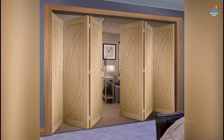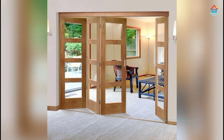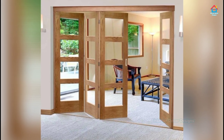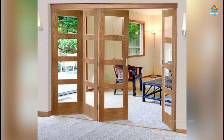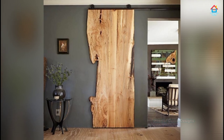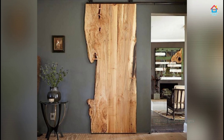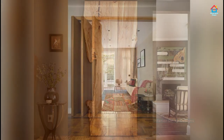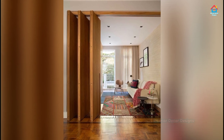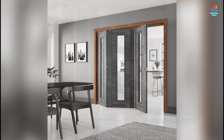Wooden door designs come in many shapes and sizes and there is a variety of wood that can be used. Though teak has always been the first choice for all kinds of wooden doors, getting the right wooden door for your home may not be an easy task as there are so many designs to choose from. But there are a few favorites that provide an excellent wooden door for your home, and there are various front door design ideas that you may consider.